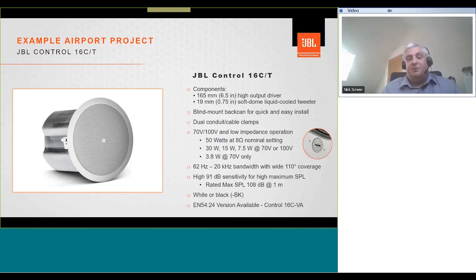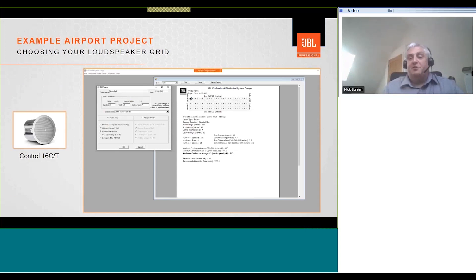The Control 16CT is typically 50 watts at 8 ohm nominal, with a range of taps for 70 and 100 volt operation. It has a frequency response of 62 Hz to 20 kHz, with 110-degree coverage. The unit has a high sensitivity of 91 dB, giving a rated max SPL of 108 dB at 1 meter. Available in white or black as standard, and there is an EN 54-24 version available for those in Europe who require it.